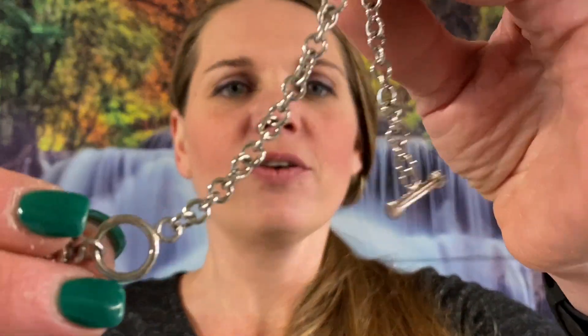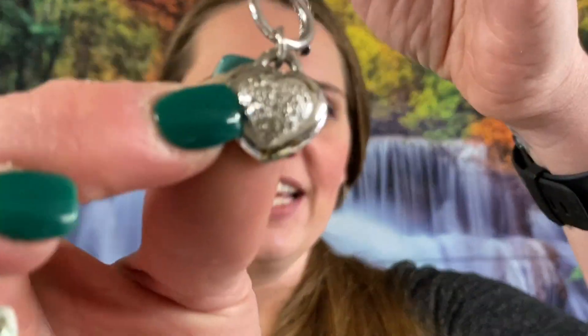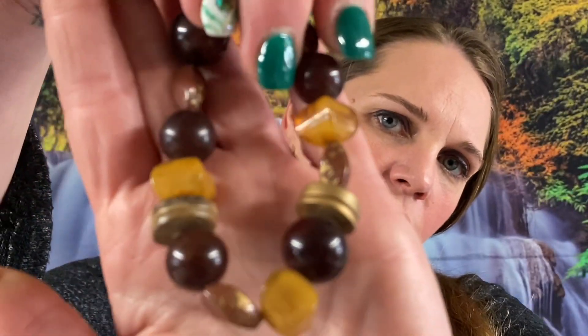Number 17 — oh, we got a gold tone silver tone bracelet. It's got a little heart locket on the end, a little heart with the toggle clasp. This one is seven inches as well, that will be a dollar. Number 19 — we got a beaded stretch band bracelet, that one will also be a dollar.